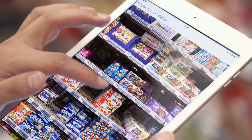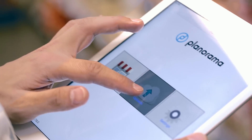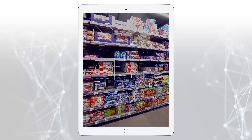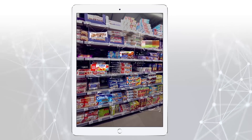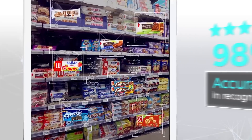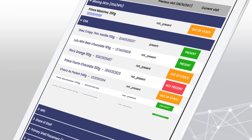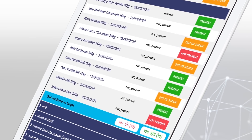Here is a solution that finally lets sales reps be sales reps. Once uploaded to our cloud, pictures are analyzed and products recognized by our state-of-the-art image recognition technology for retail. Shelf KPIs are instantly calculated, and within five minutes, your reps get actionable feedback on their device.